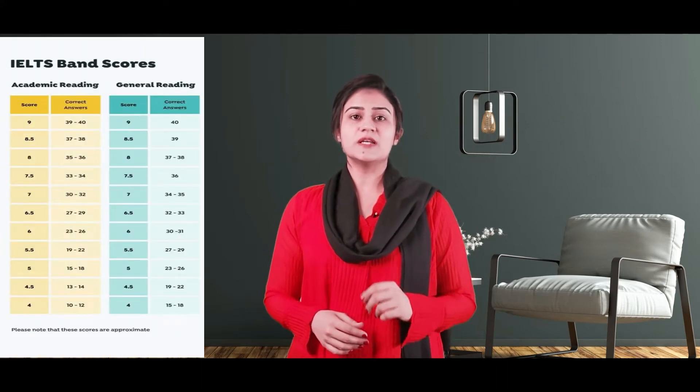Let's talk about the format first. IELTS reading test is 60 minutes with 40 questions. You will have 3 long passages in IELTS academic, and in IELTS general training you will have 5 shorter passages. To get a band 7 in IELTS academic, you need to answer 30 questions correct. For general training, 34 correct answers will lead to a band 7. There are more than 9 types of questions you may come across. We will come to the types in the later part of the video.